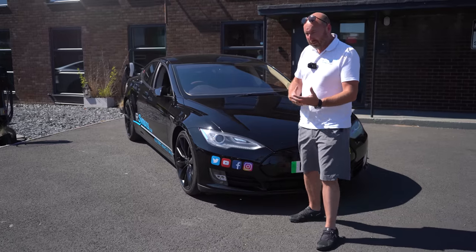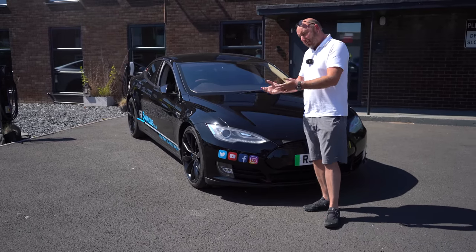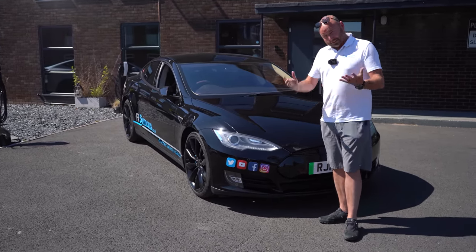It's coming out of warranty soon, so are we concerned about it? Do we need to get rid of it or do we think it's going to be okay? In this video, I'm going to tell you.